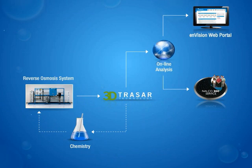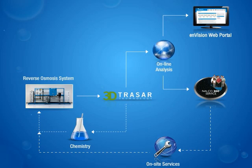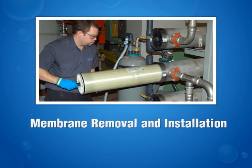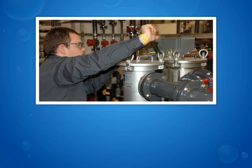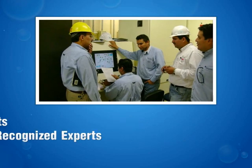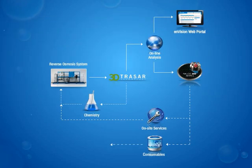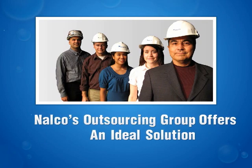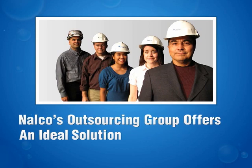And the value doesn't stop there. Depending on your location, Nalco offers a complete array of on-site services such as membrane cleaning, membrane removal and installation, and mechanical repairs, as well as in-depth audits by recognized experts in membranes and pre-treatment. Nalco can also provide replacement membranes and cartridge filters at highly competitive prices. And if you're looking for an expert to operate your membrane system for you, Nalco's outsourcing group offers an ideal solution.